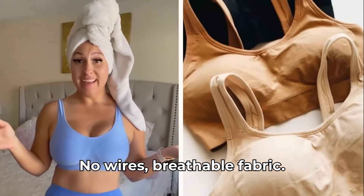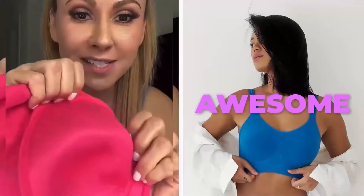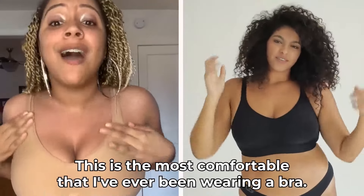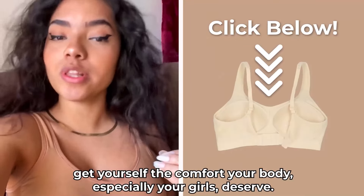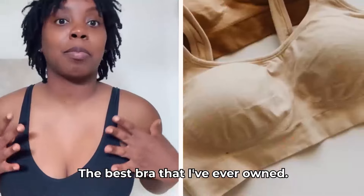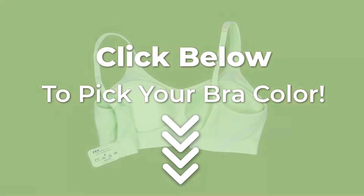No wires. Breathable fabric. Great support. There's nothing feeling uncomfortable. And it's got padding — it's actually sewn in, so you're not going to lose them in the wash. It is the best. It'll change your life. It's totally changed mine. This is the most comfortable I have ever been wearing a bra. I forget that I'm even wearing a bra. I can ditch my sports bra now. Finally, a bra that I love. Get yourself comfort for your body and especially your girls. It's like a second skin. The best bra that I've ever owned. Shop your favorite color now. Click below to pick your bra color.